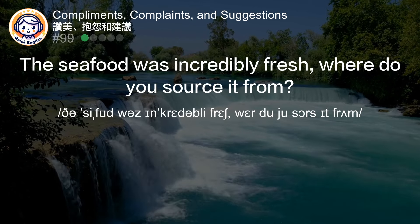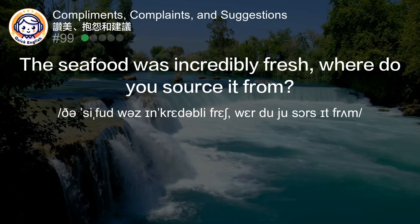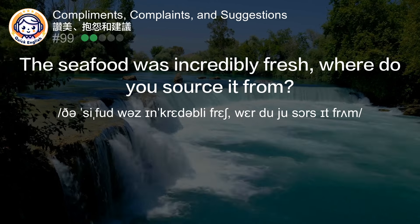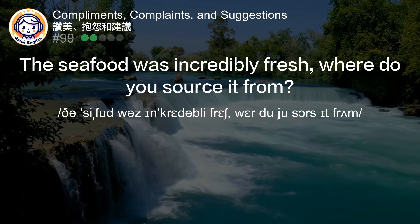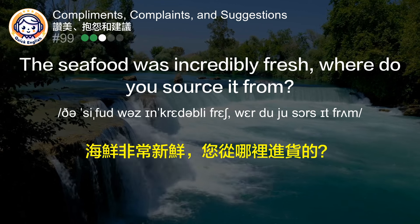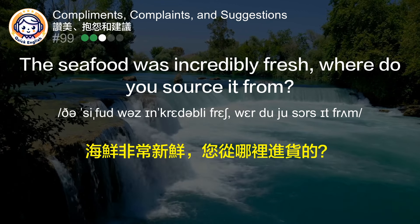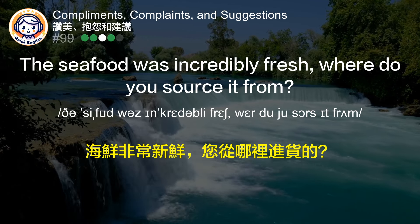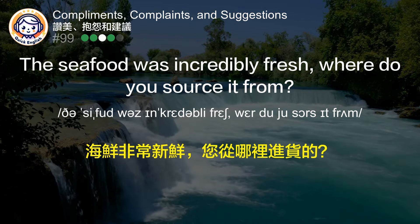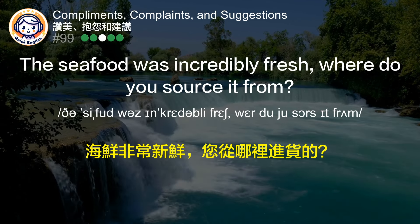The seafood was incredibly fresh. Where do you source it from? 海鲜非常新鲜，您从哪里进货的？